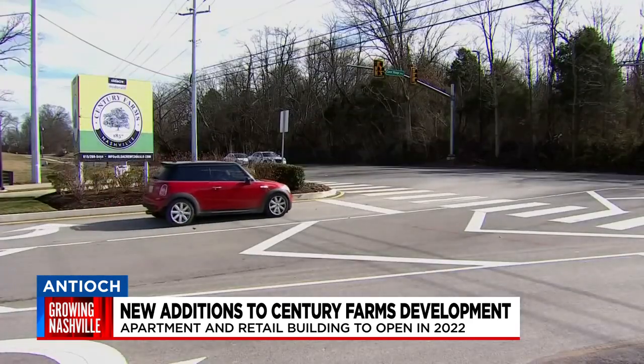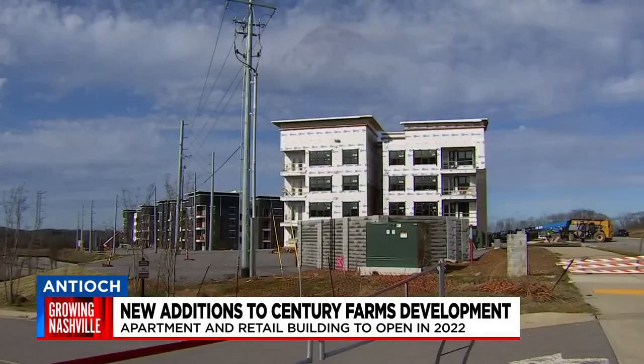People in the area say they're excited for the new additions and hopeful they'll bring a positive change to the Antioch community. One resident said: "This is great because we can walk over here and go shopping and walk back." Construction on the retail and apartment building is scheduled to begin in May and should be completed by the end of next year.